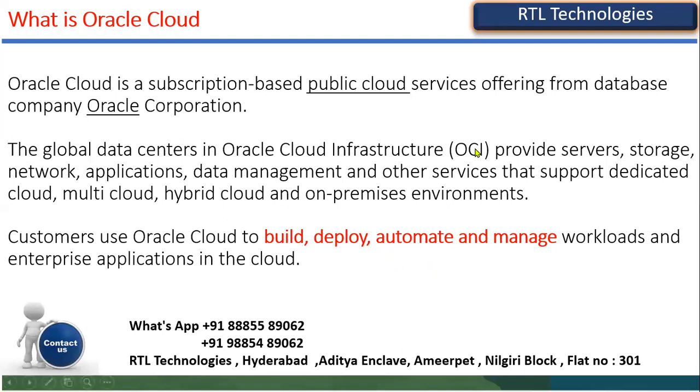Oracle Cloud is a subscription-based public cloud service offering from Oracle Corporation, which is fundamentally a database company. Oracle database has been the number one database globally security-wise for three to four decades. Oracle provides OCI — Oracle Cloud Infrastructure — which provides the servers where you can store data, maintain network applications, and manage huge datasets.